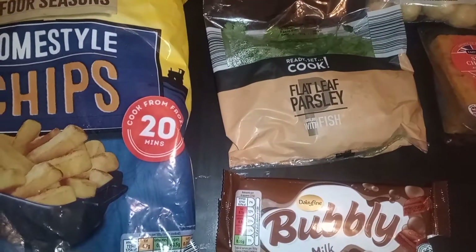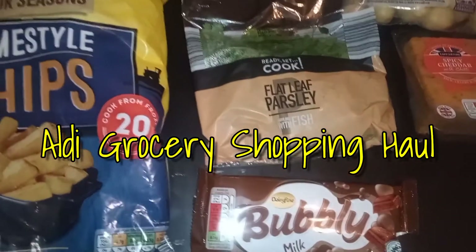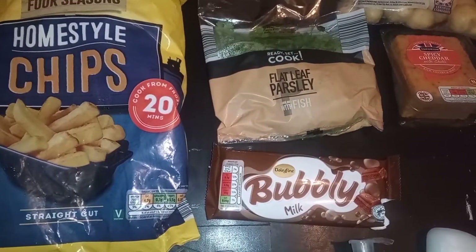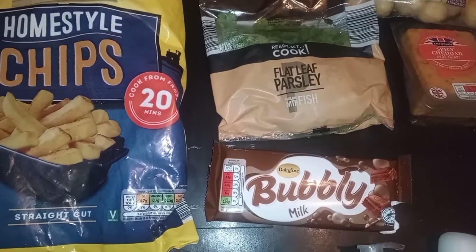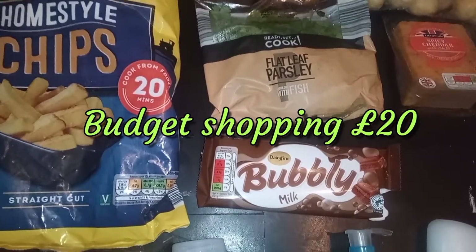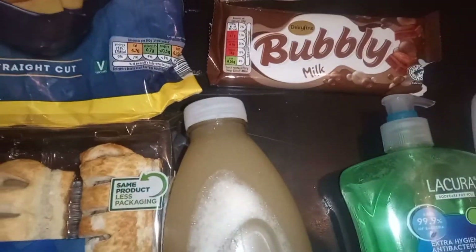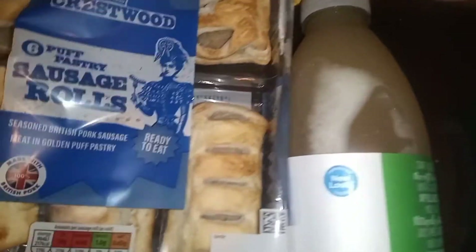Hey guys, welcome to another shopping haul — this is Aldi's, so it's going to be a quick one and very affordable, so be prepared. I'm going to put everything in the description section for you guys. Everything here is like 23 items for 20 pounds — I can't believe it. I did some shopping the other day but I just wanted to get some additional stuff.